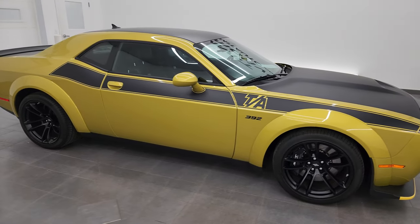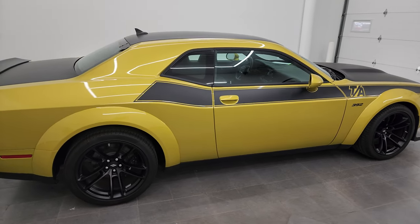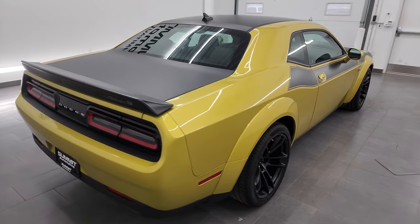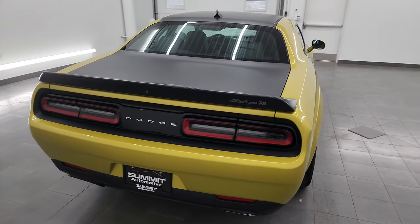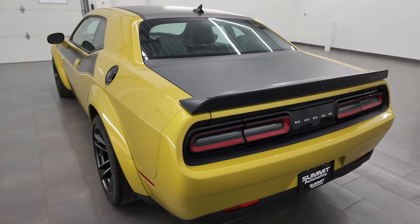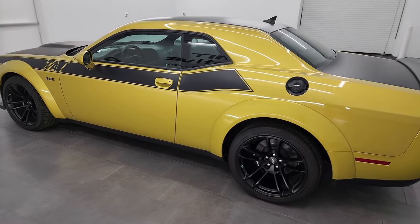Hey everybody, this is Brett and this 2021 Dodge Challenger RT Plus Scat Pack Widebody TA is stock number 13793Z. I'm here at Summit Automotive in Fond du Lac, Wisconsin — your new and used Dodge and Dodge Challenger sports car headquarters.